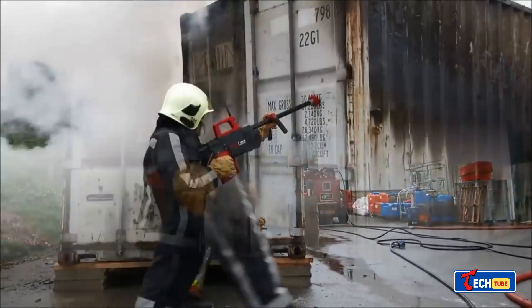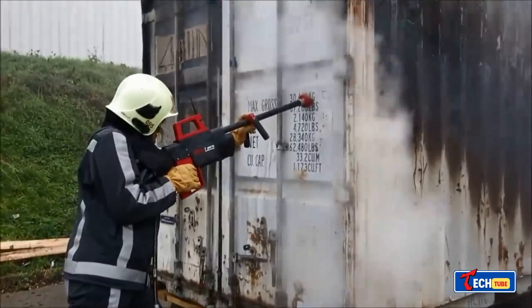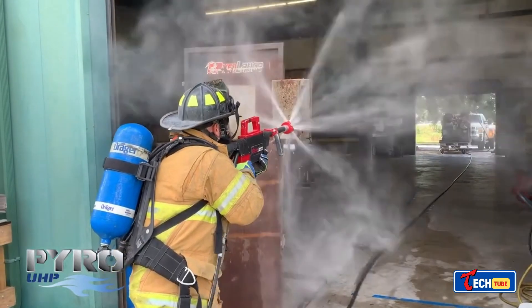Pyrolance water lance for firefighters — firefighters and rescuers have a new tool: a water lance that can pierce steel. It uses high pressure and saves water compared to conventional methods, a significant advantage during emergencies. It can be installed on pickup trucks, making it accessible.